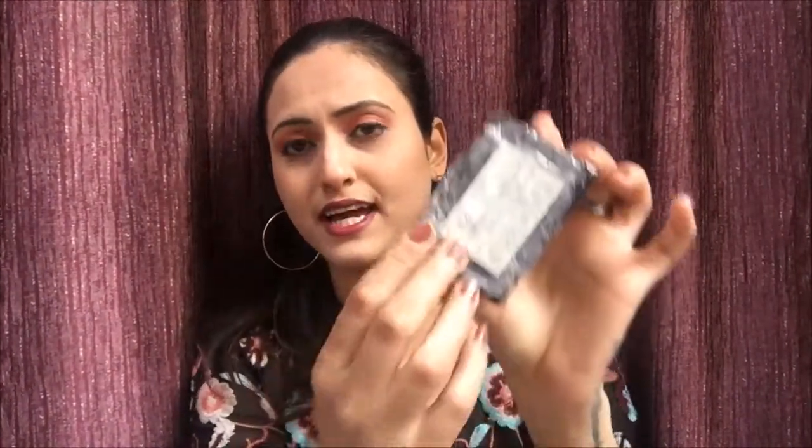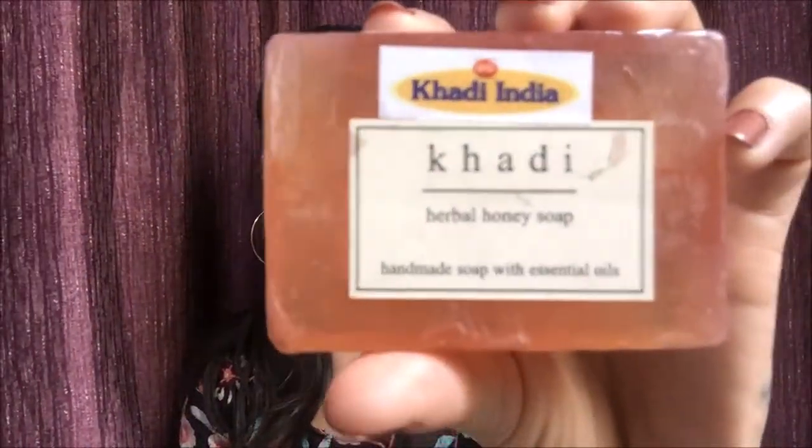Next is the Khadi Oatmeal and Honey Bath Bar — who puts oatmeal in soap? It's a new kind of thing; it comes with a scrub on the back with small particles. You put on the soap and then scrub with the back of it for a scrub-like feel. Then there's the Strawberry body wash for girls who prefer strawberry, and finally the Herbal Honey Soap with honey and essential oils.